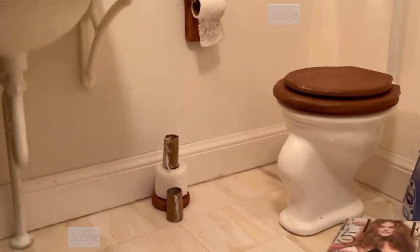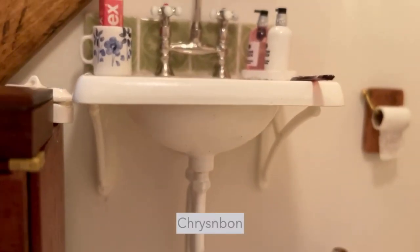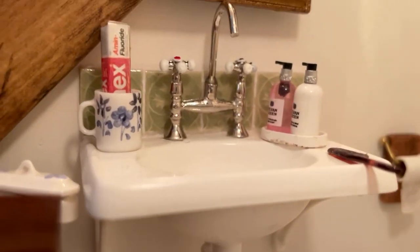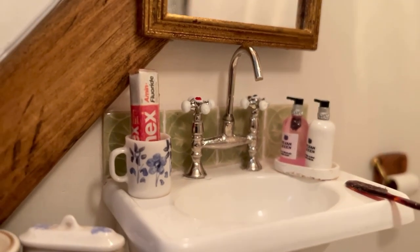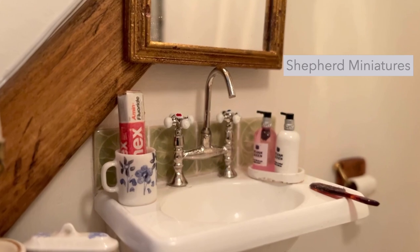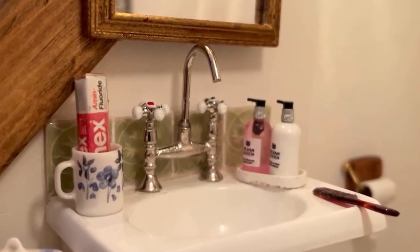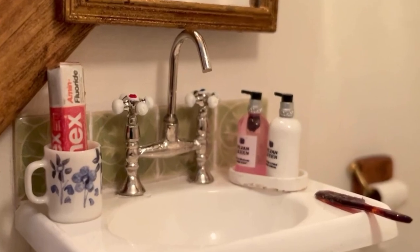The toilet, sink and bath came from Christenbom — I never know how to pronounce that. The soap dispensers came from Shepherd Miniatures, and the mug holding a box of toothpaste was painted by me.